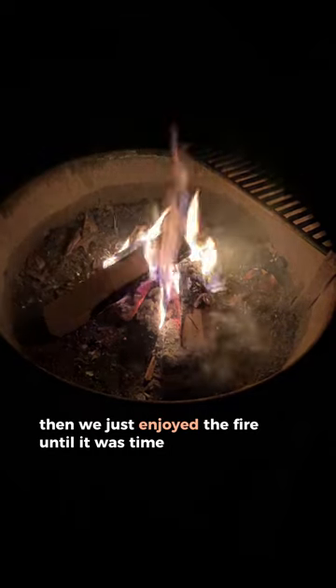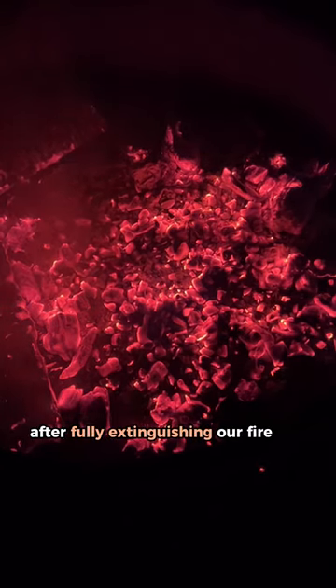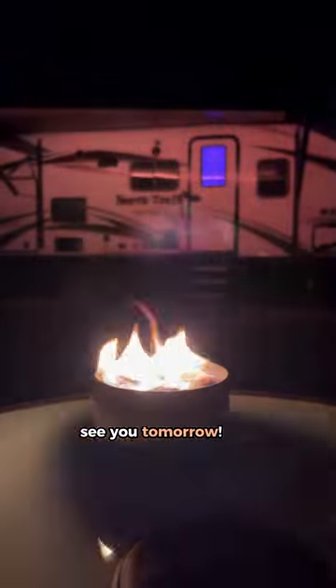Then we just enjoyed the fire until it was time to go to bed, which we did after fully extinguishing our fire. I'll teach you how to do that in the captions. See you tomorrow!